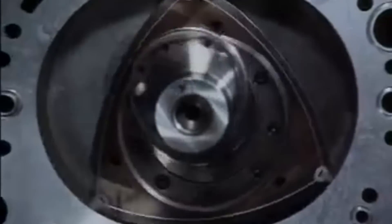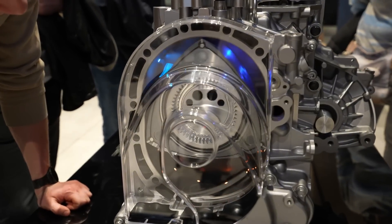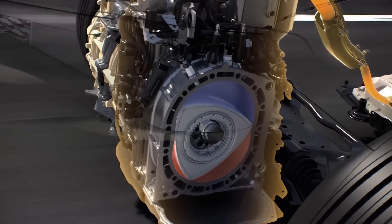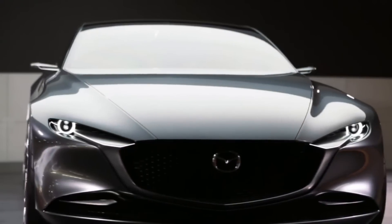In today's episode, we'll be diving deep into the fascinating history of the rotary engine. We'll explore the latest advancements in the field and discuss why we could soon see these engines in our cars. Believe it or not, production has already started, so this is going to be an exciting journey.